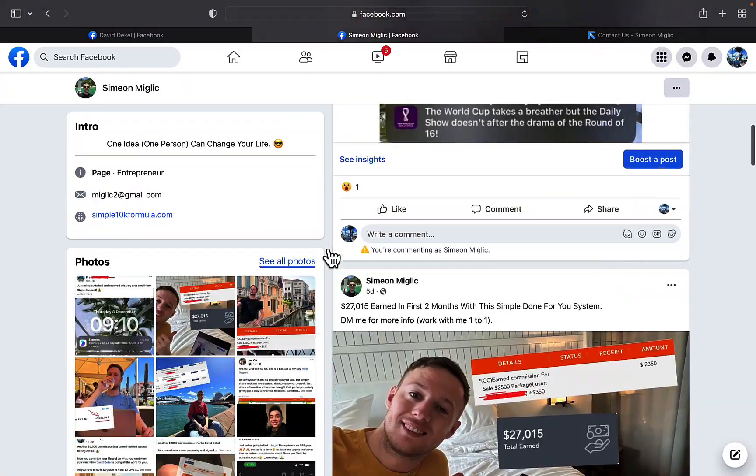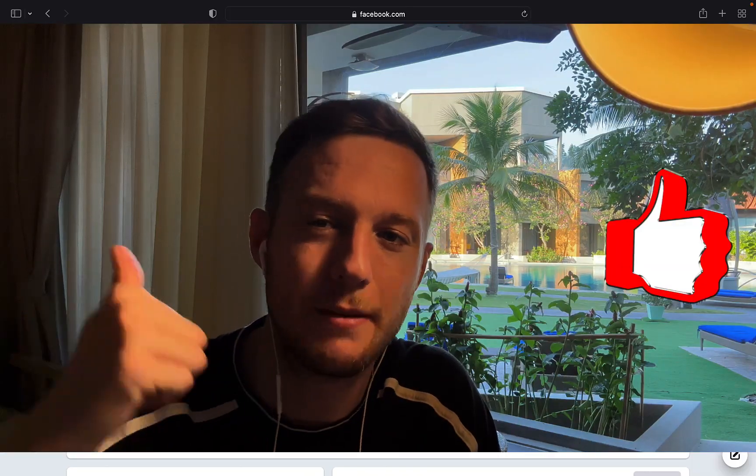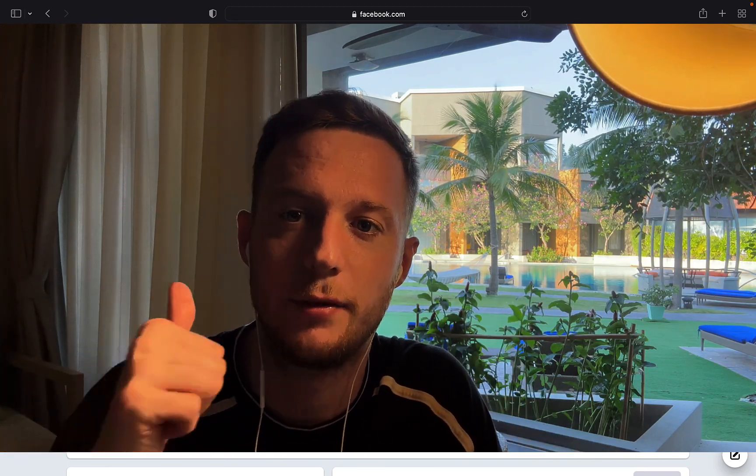On my Facebook page I'll keep you updated and show you exactly what's currently working for me. Follow me on Facebook, subscribe, give me a big like — every week we'll pick one person to win $100 if you like, comment, and share this video.